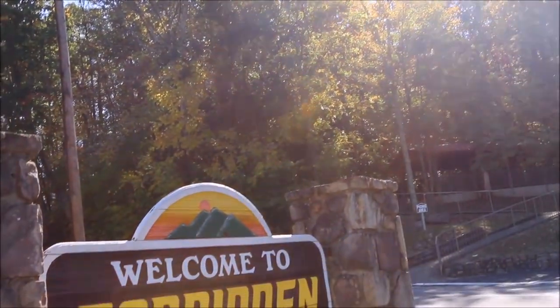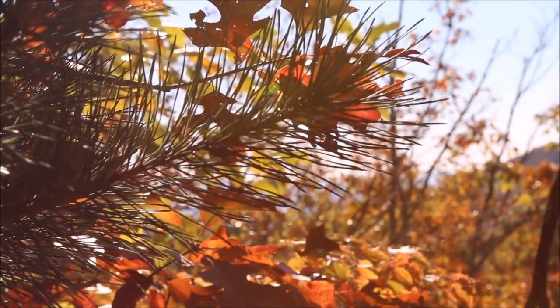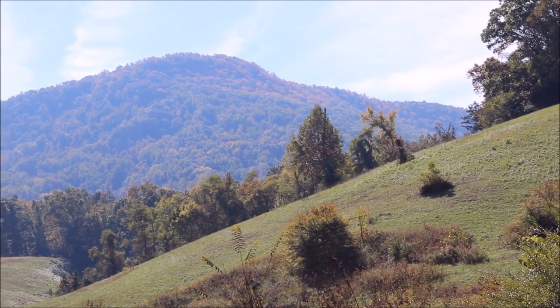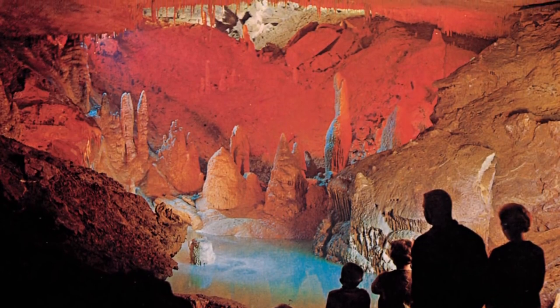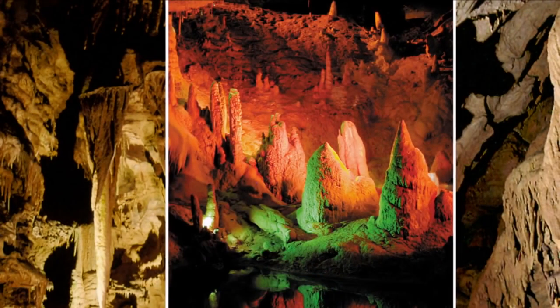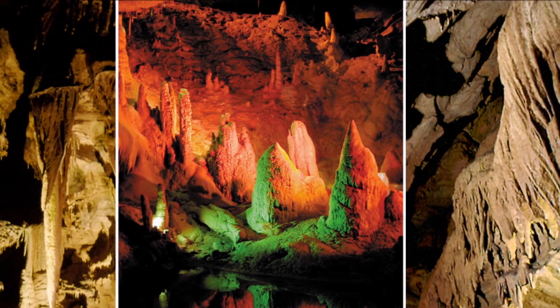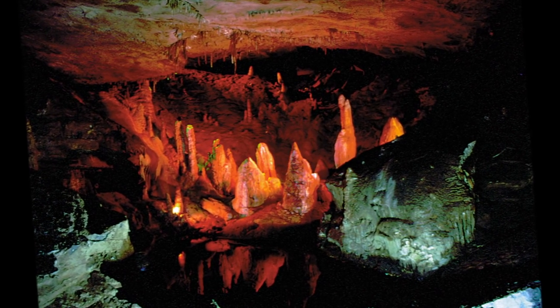Located beneath English Mountain, Forbidden Caverns is one of the most spectacular. Visitors are provided with an entertaining and educational tour past sparkling formations, towering natural chimneys, numerous grottoes, and a crystal clear stream. Special lighting effects, a stereophonic sound presentation, and well-trained tour guides combine to make this an enjoyable experience for all ages.